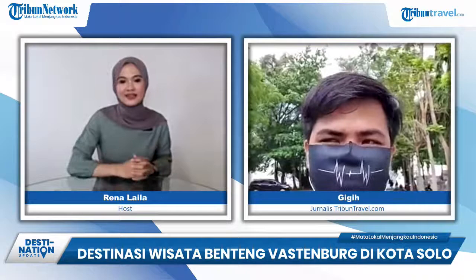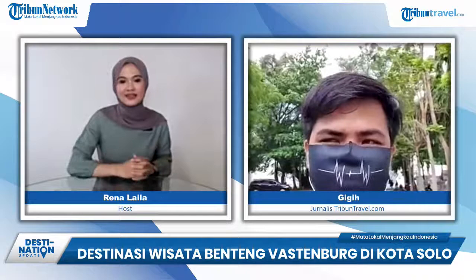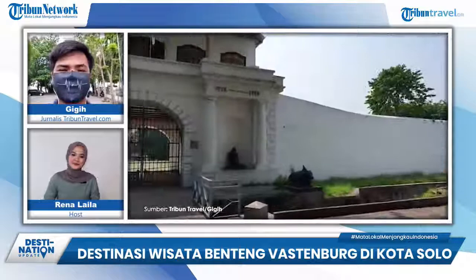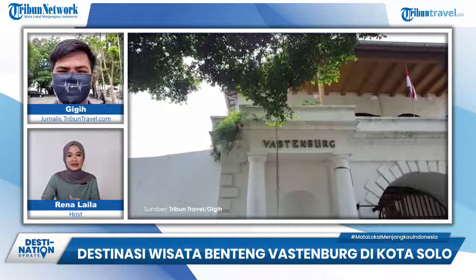Halo Rena. Gigi, bagaimana kondisi Benteng Vastenburg saat ini? Sekarang saya sudah ada di depan Benteng Vastenburg. Sudah terlihat beberapa pengunjung yang datang di tempat ini. Ada yang menggunakan bis besar maupun bis kecil, ada juga yang memakai sepeda motor.